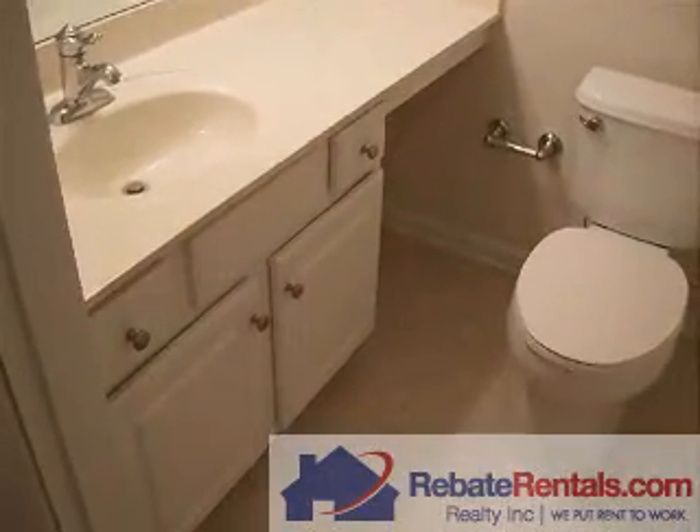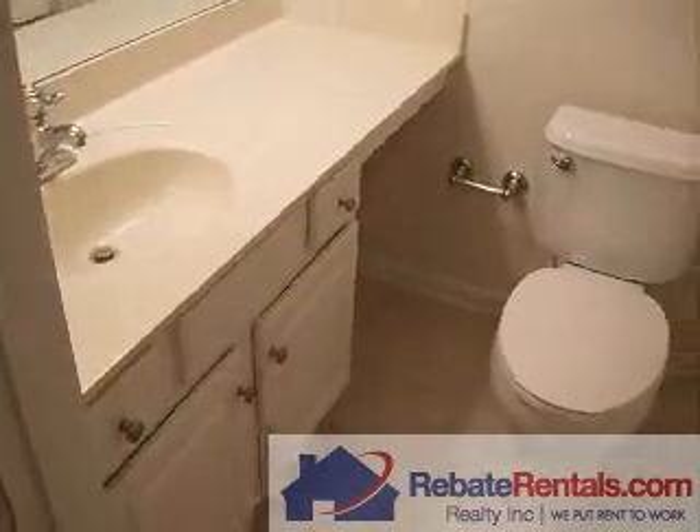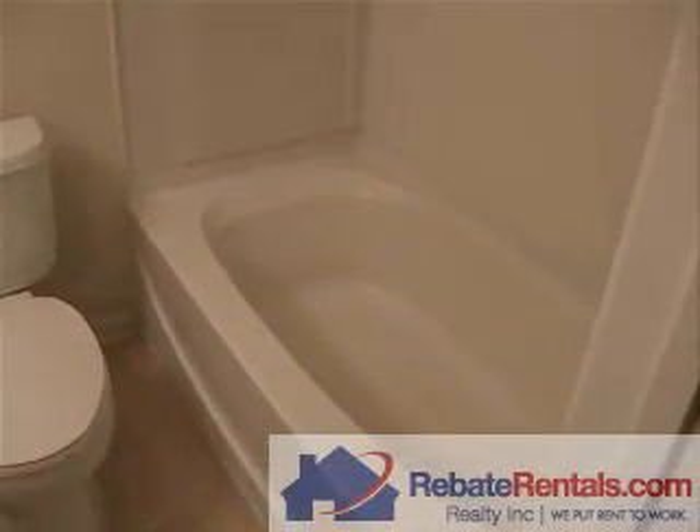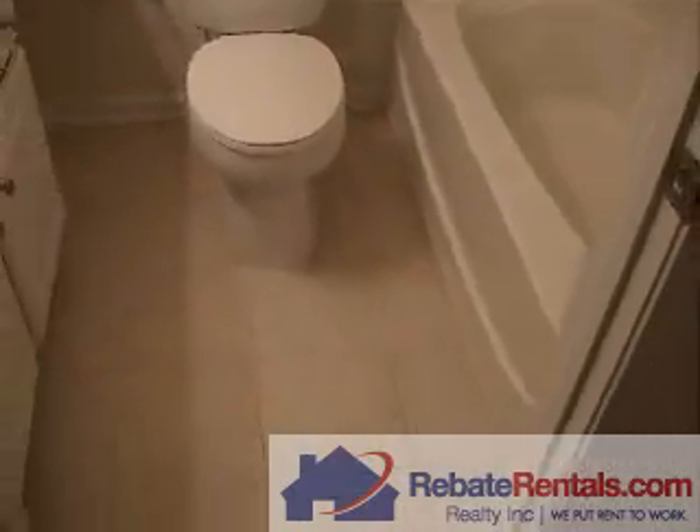This bedroom also has its own bathroom, again with the cultured marble counter, another vanity, dual tub and shower, and of course tile.